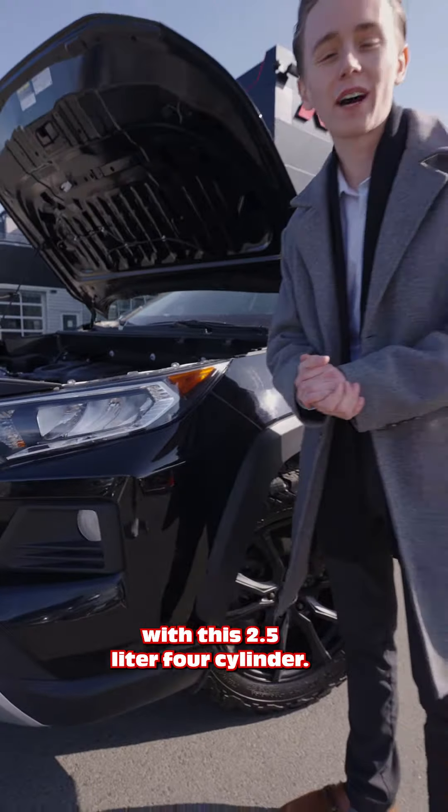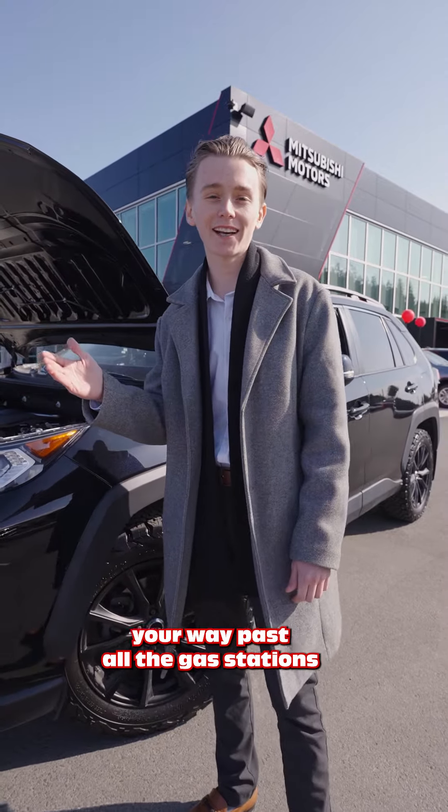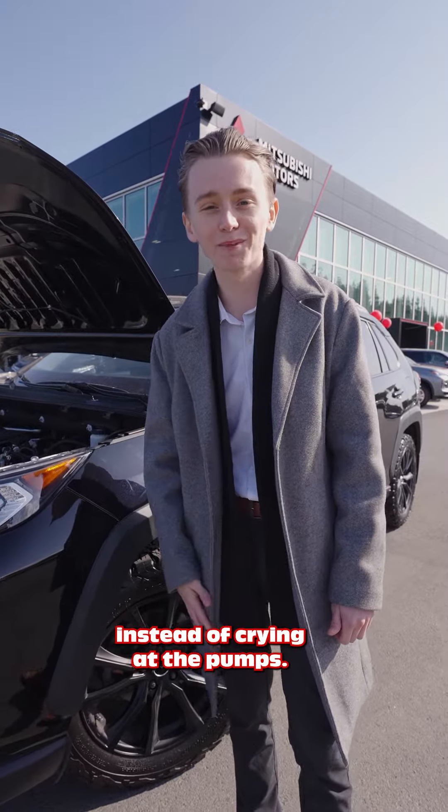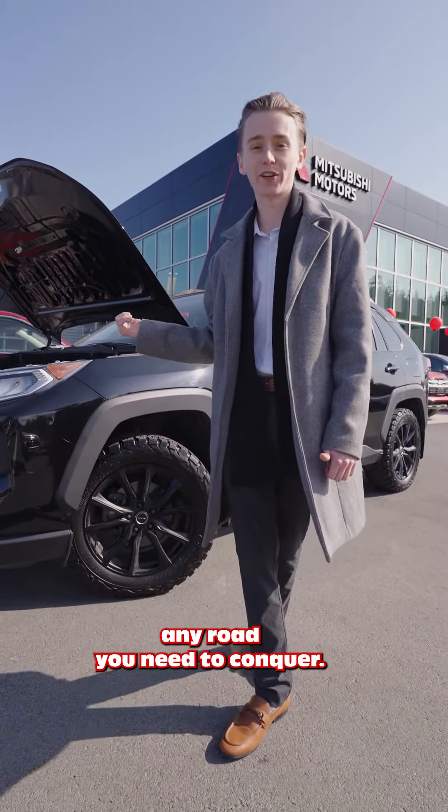With this 2.5-liter four-cylinder under the hood, you're going to be laughing your way past all the gas stations instead of crying at the pumps. Plus, with available all-wheel drive, this vehicle will take you on any road you need to conquer.